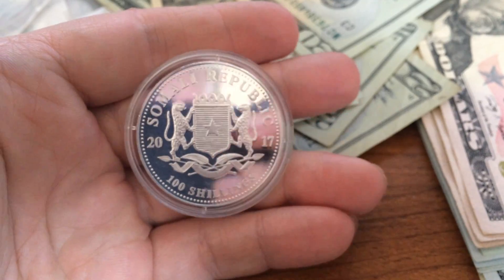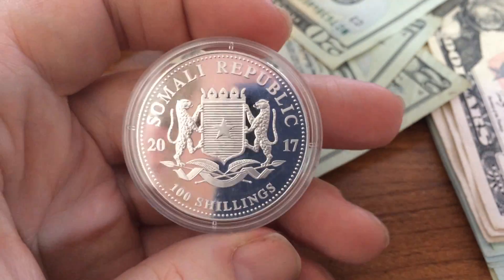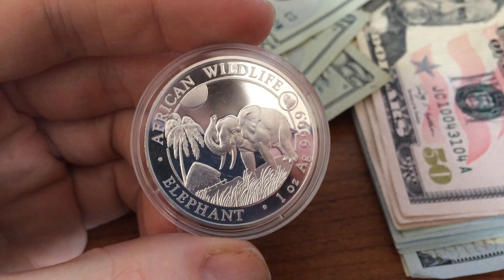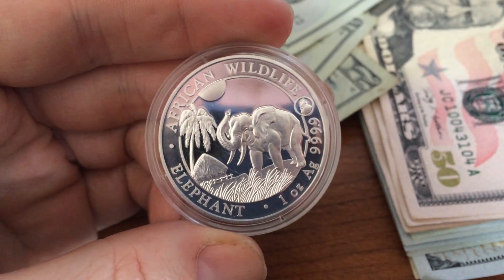There it is — 2017 Elephant Privy. Keep stacking.